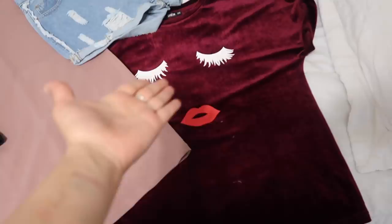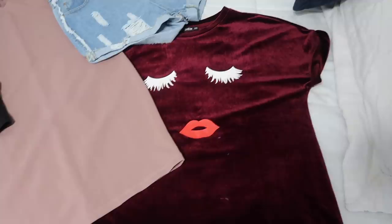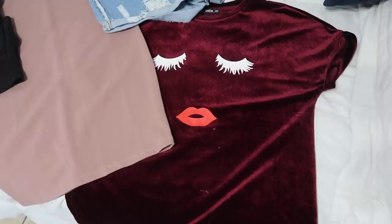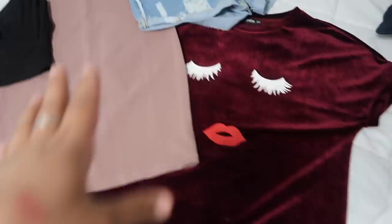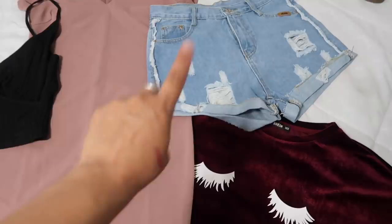Now I want to show you guys some clothing pieces I've been wearing in almost all my videos — you guys always ask what shirts I'm wearing, so I'll link everything below. The most-asked-about piece is this velvet material shirt with lashes and lips on it — I adore it. It looks so good on. It also comes in black, but I prefer the maroon one. Then I have these shorts — the material feels so pretty — and these jeans, which are really good quality. I've been wearing them a lot.